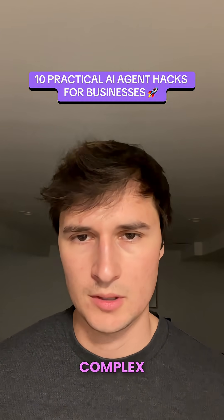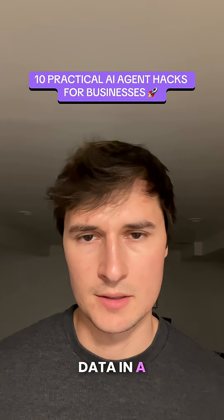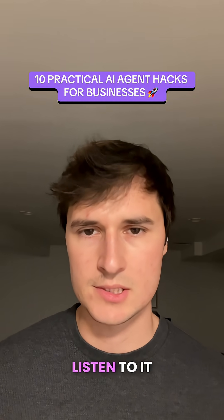Number two is to transform complex documents into engaging podcasts. AI allows us to transform data in a number of different ways, and one exciting way is to take complex data and turn it into a podcast so that you can listen to it on the go.